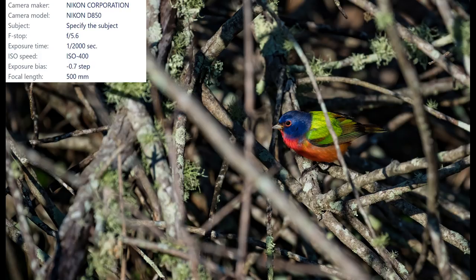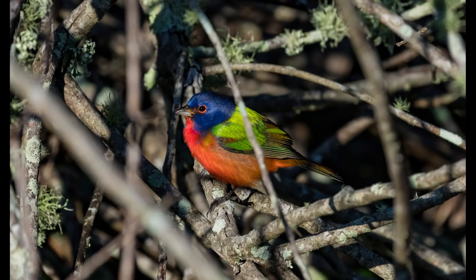And now let's try the close-up. It's really easy to see why these birds are called painted buntings — they look like they have been hand painted.